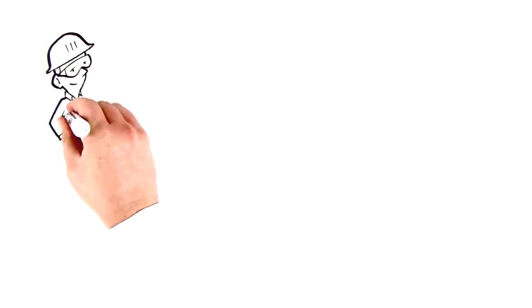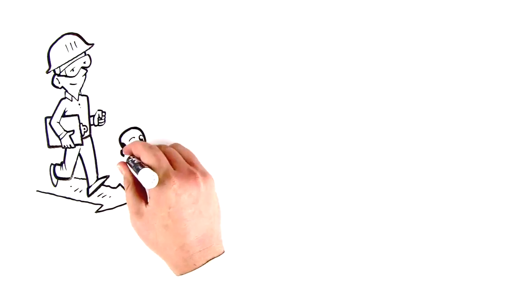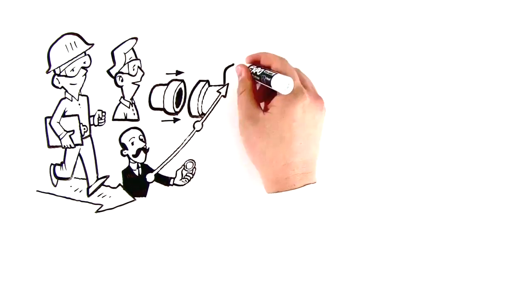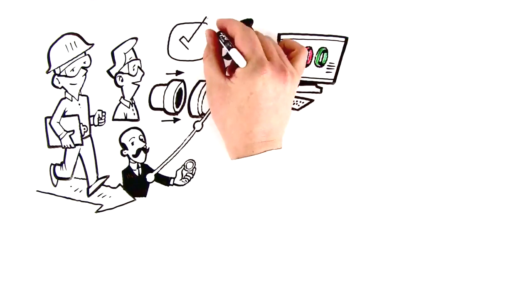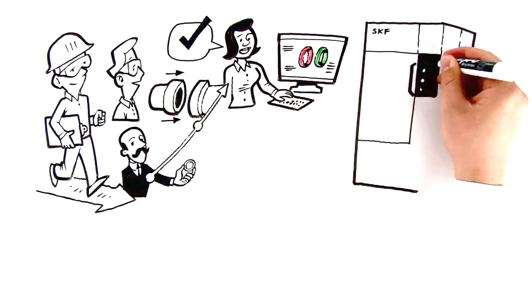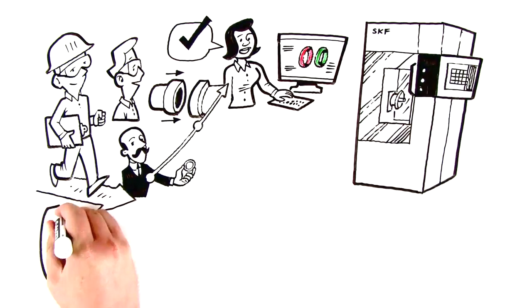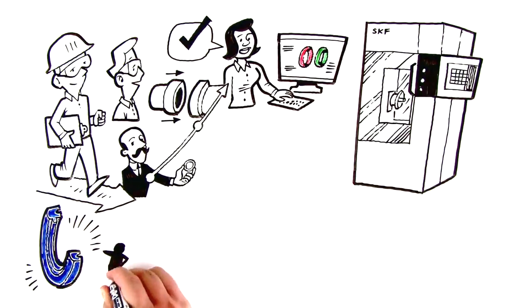Sometimes when you want something done right, you need to go straight to the source. A century ago, industrial seal operations at SKF roared to life. Just a few decades later, we developed a concept for machined seals and started production. Now we're introducing yet another game changer, the SKF SealJet DD, a system specially dedicated to our distributors, capable of fabricating a great variety of industrial seals in just a few minutes. And at every point along this incredible journey, we've been expanding to better suit your needs.